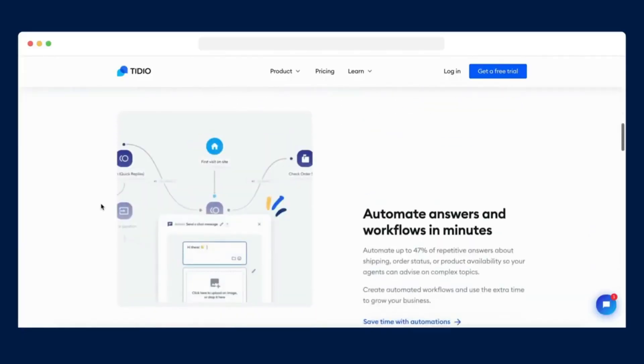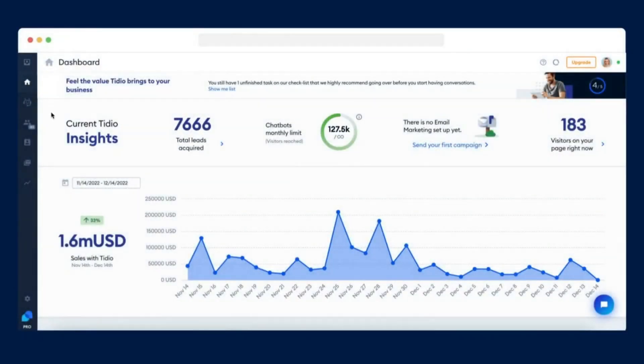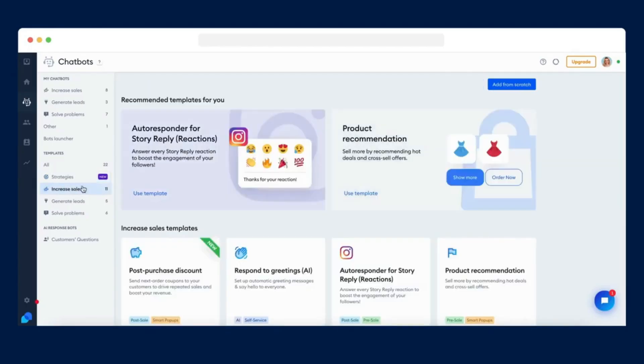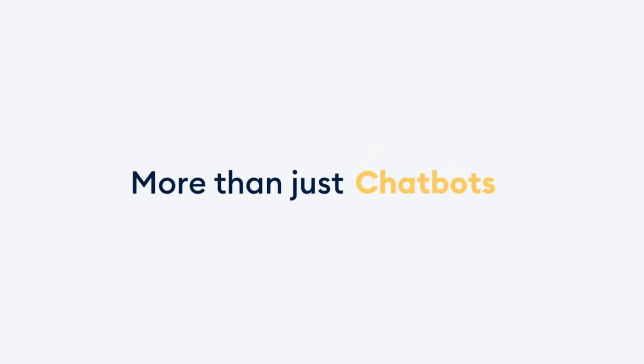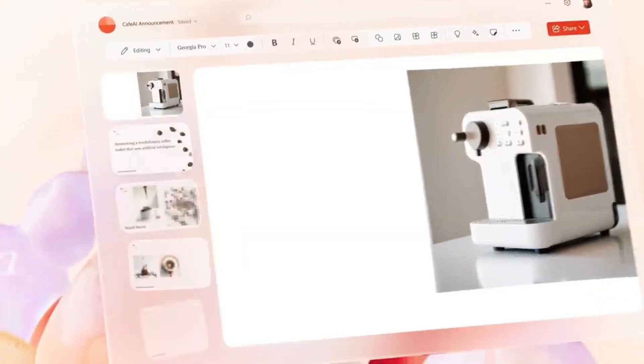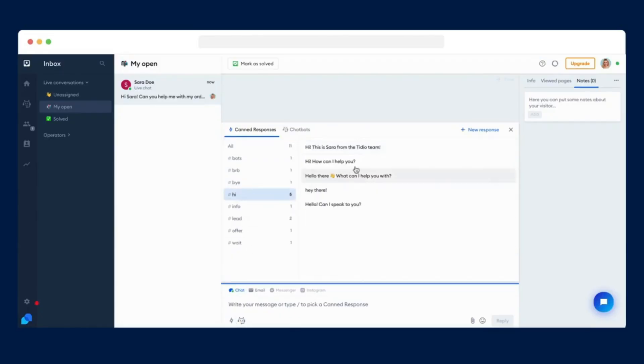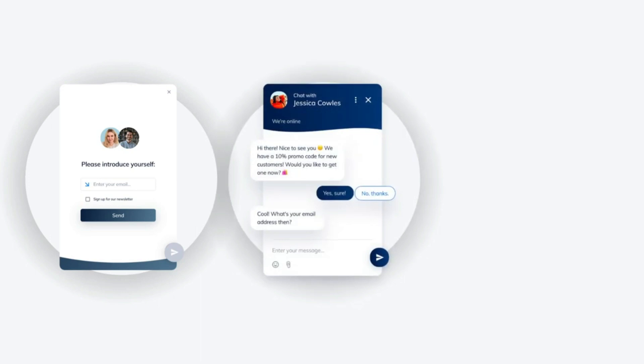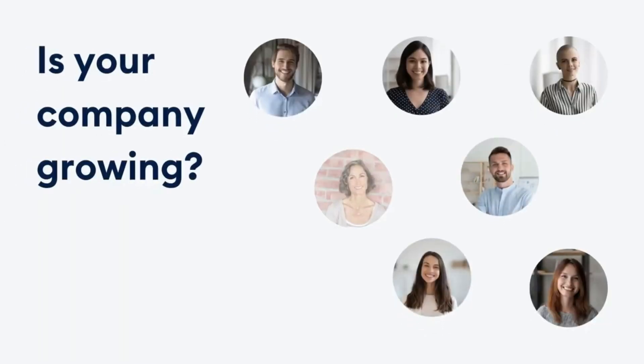The core strength of ChatGPT Writer lies in its ability to automate the process of crafting email responses. By leveraging AI technology, the extension can generate text that aligns with the context and tone of the received email, eliminating the need for users to spend extended periods composing replies manually. The Chrome extension seamlessly integrates into the email interface, providing a straightforward and user-friendly experience that individuals, regardless of technical proficiency, can use to enhance their email communication.